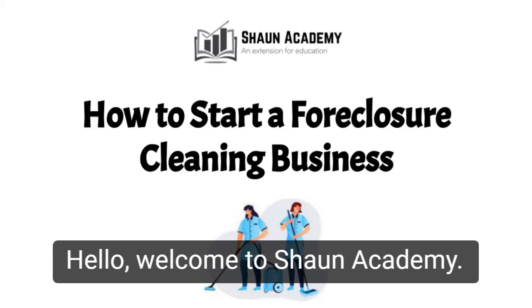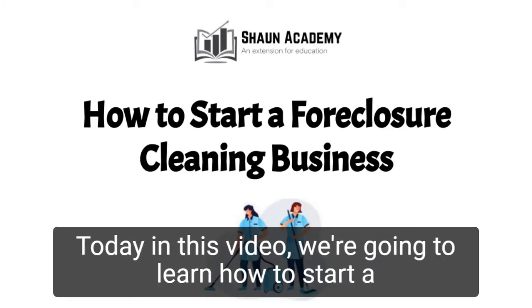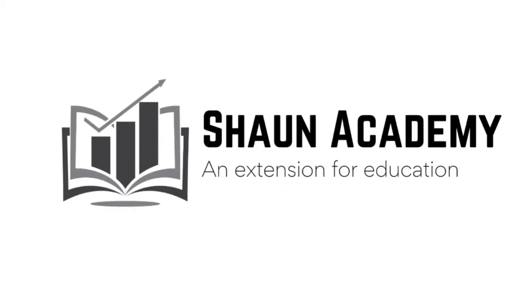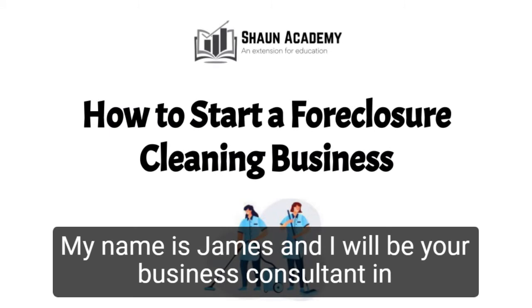Hello! Welcome to Sean Academy. Today in this video we're going to learn how to start a foreclosure cleaning business. My name is James and I will be your business consultant in this video.